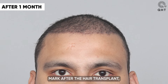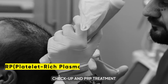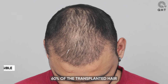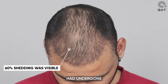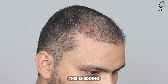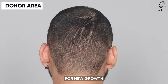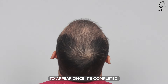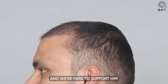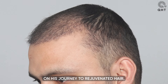At the one-month mark after the hair transplant, our patient visited for his routine checkup and PRP treatment. Upon examining his scalp, we observed that approximately 60 percent of the transplanted hair had undergone shedding, a natural phase in the hair growth cycle. This shedding process is a positive sign, as it paves the way for new growth to appear once completed. Our patient is on track for a promising outcome and we are here to support him every step of the way.